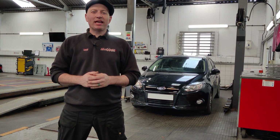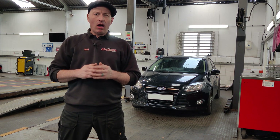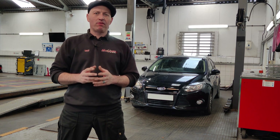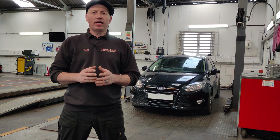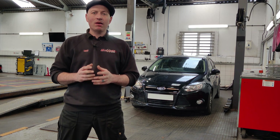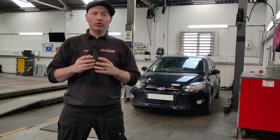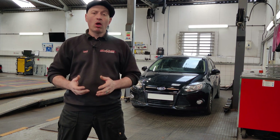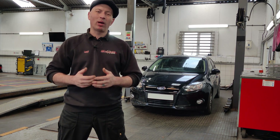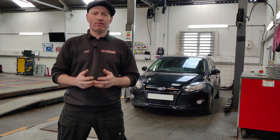Hi folks, welcome once again to a technical video from AA Silencers. On our Facebook group a couple of months ago we had a very popular topic about a Ford with a one litre EcoBoost where the timing belt had broken up. What happened then is that all the detritus from the belt had gone into the oil, blocked the oil pickup, and obviously oil starvation had taken place. The engine was basically scrap and it produced a huge amount of interest.